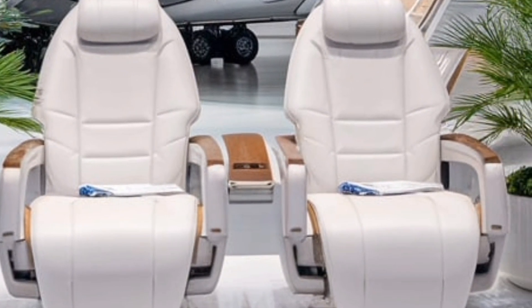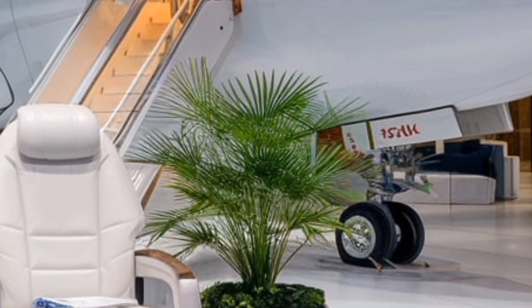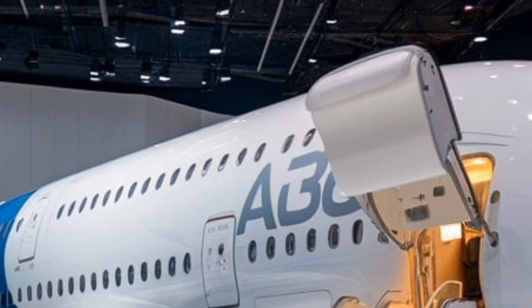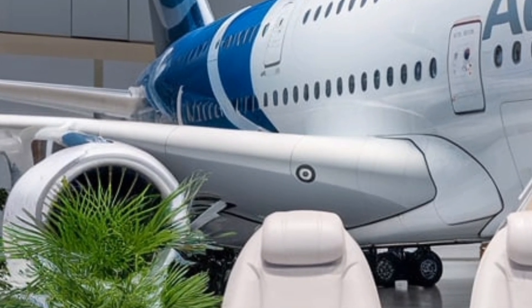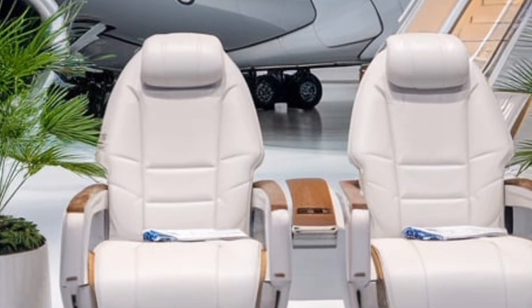Stepping inside the cabin, the 2025 A380 has been designed to redefine comfort and luxury in air travel. Airbus has reconfigured the interior layout to make better use of space, offering passengers wider seats, more legroom, and upgraded in-flight entertainment options. Economy-class passengers will notice improved seat ergonomics and high-resolution OLED touchscreens, making long flights more enjoyable.